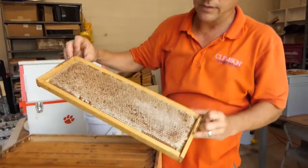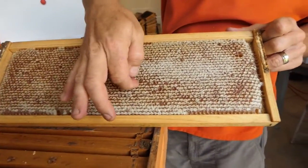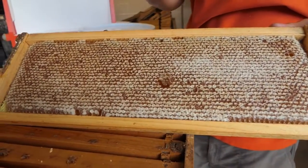This is capped honey. If we actually just break open the cappings, you will see that there's honey underneath.